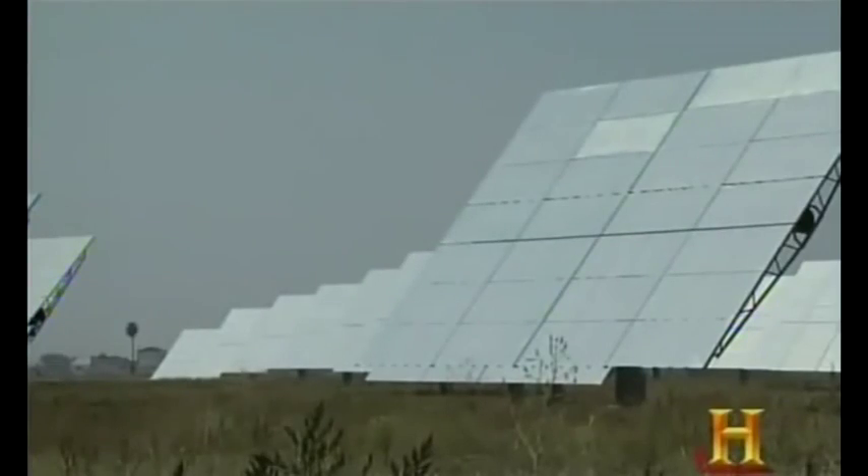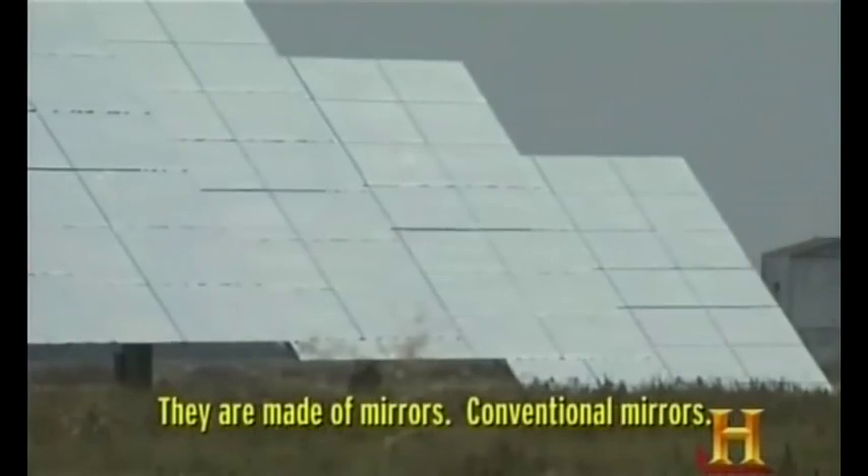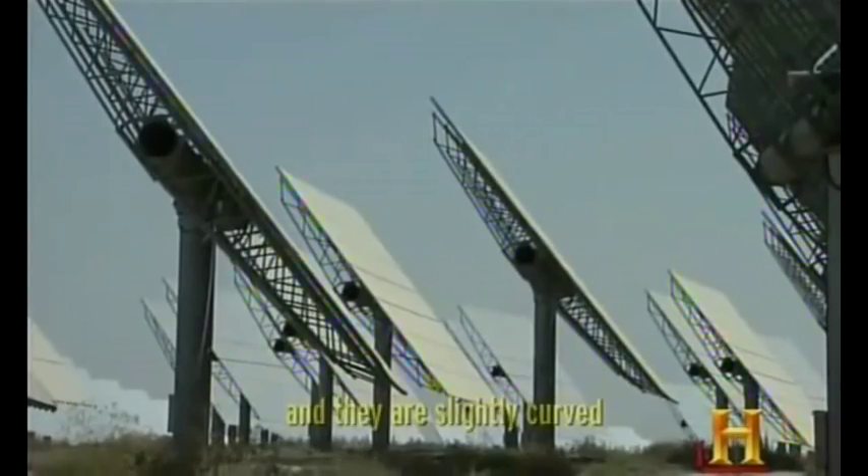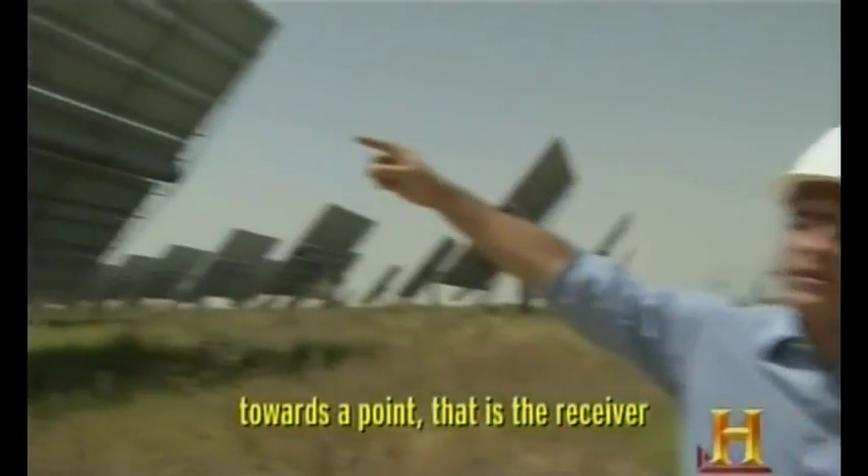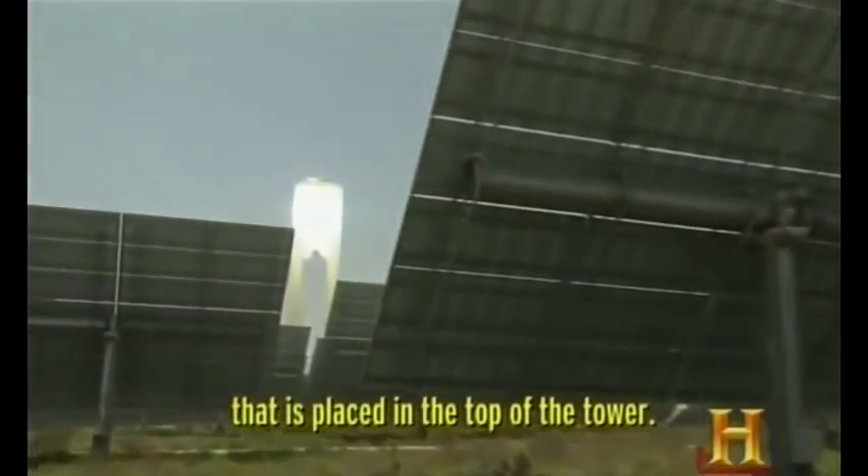Each heliostat is made of glass and steel, with a surface area of 1,300 square feet. They are made of conventional mirrors that reflect solar radiation, and they are slightly curved in order to concentrate solar radiation towards a point — the receiver — that is placed at the top of the tower.